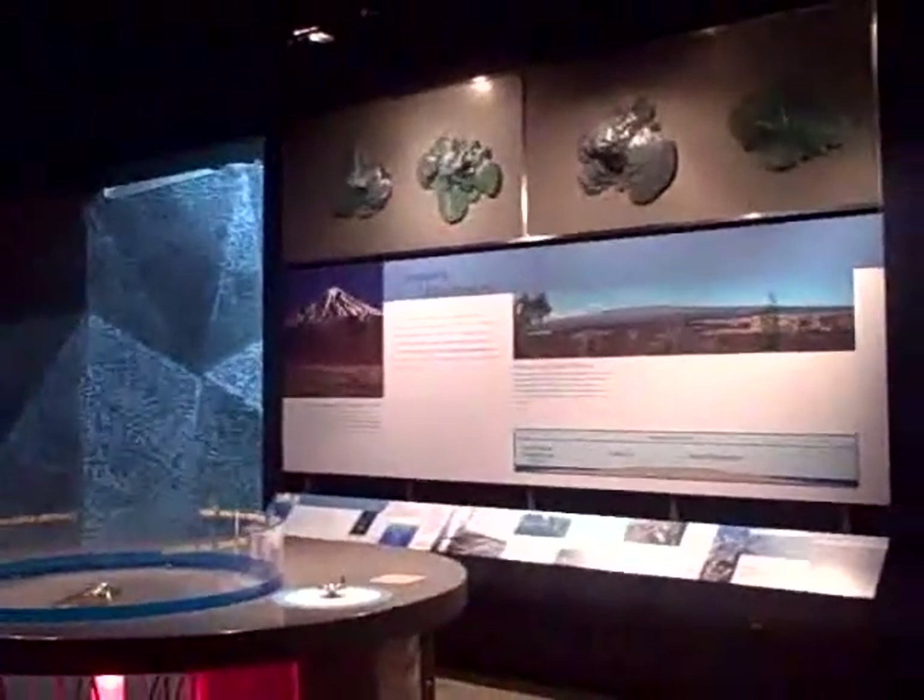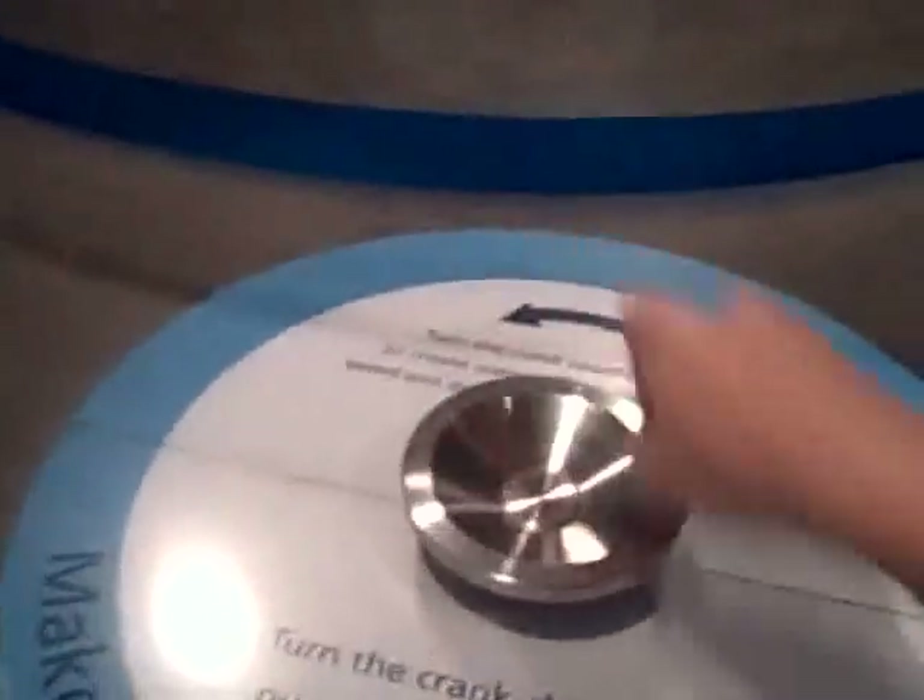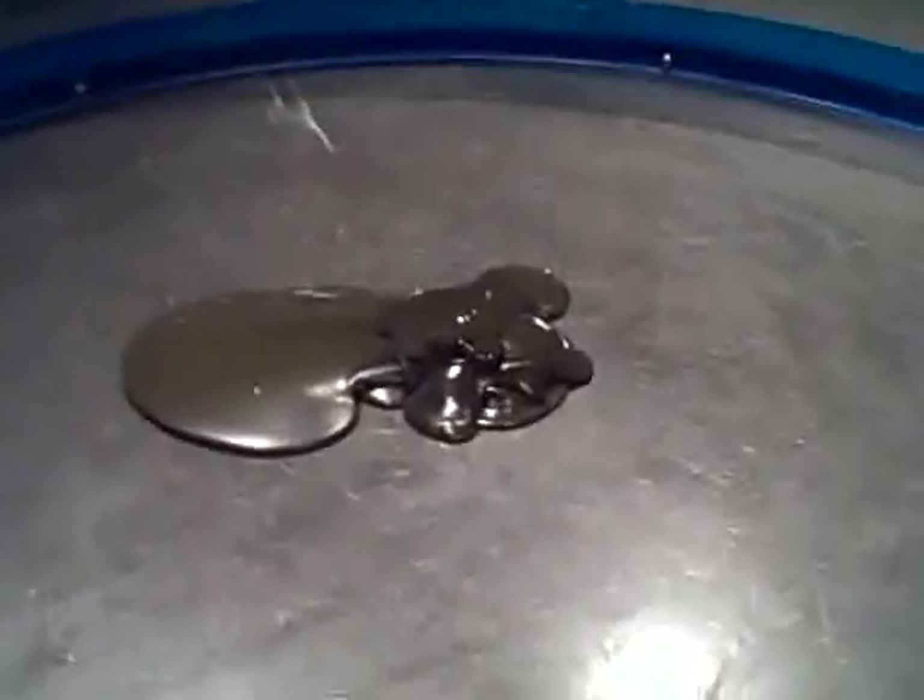A kid favorite at the Science Center is the Make Your Own Wax Volcano exhibit. By turning a knob in one direction, you can make hot wax erupt and slowly build a volcano.